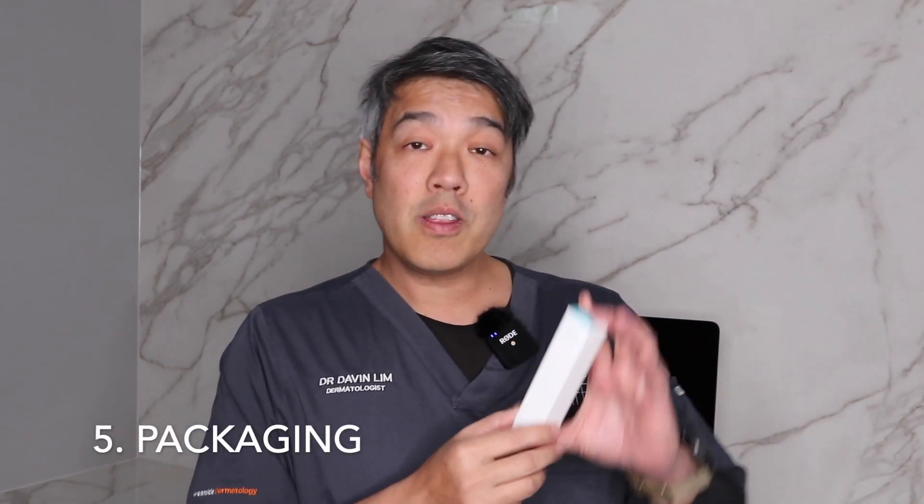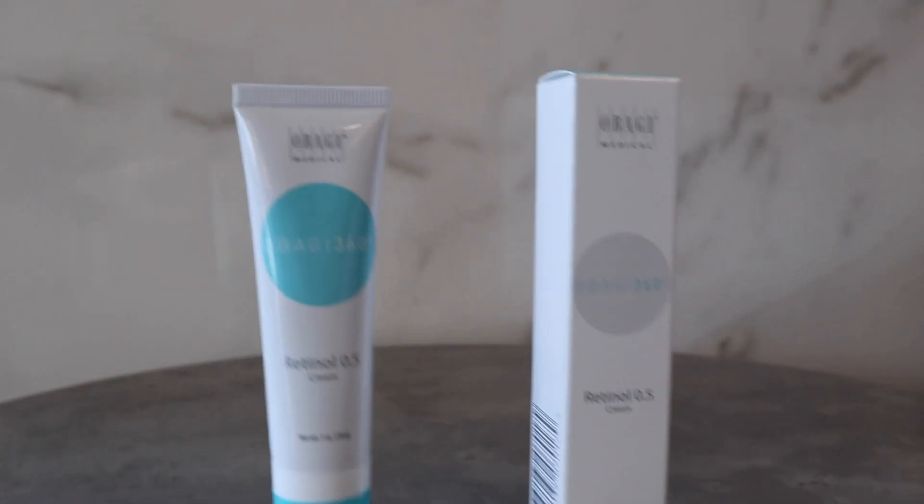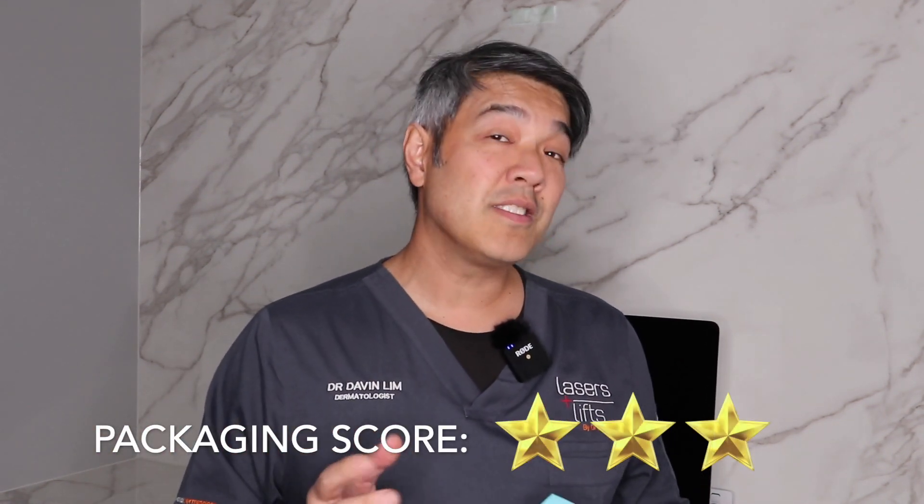The fifth category is packaging. Looking at this, it's actually a no-fuss packaging — a cardboard box and a little tube. When it comes to packaging, I've given it three out of five. Realistically, packaging is only a very small aspect of skincare, but you can buy products which have elegant packaging for which you pay more. Packaging, three out of five.